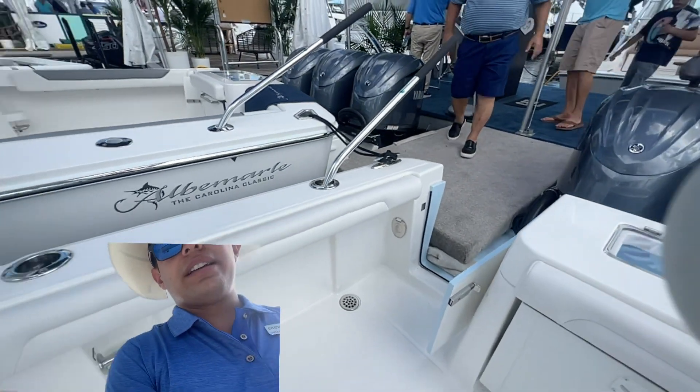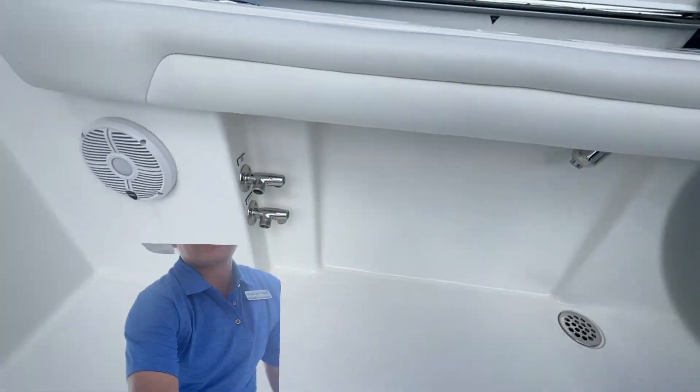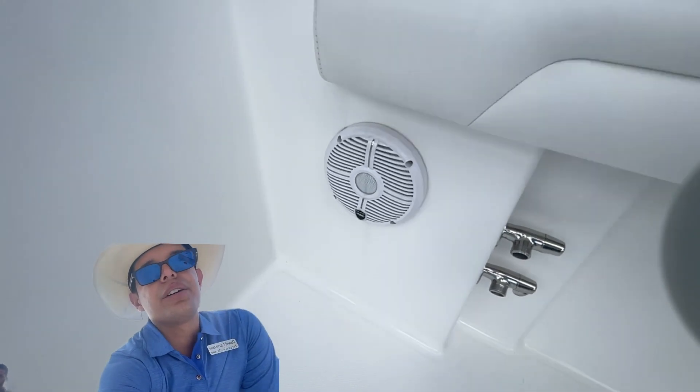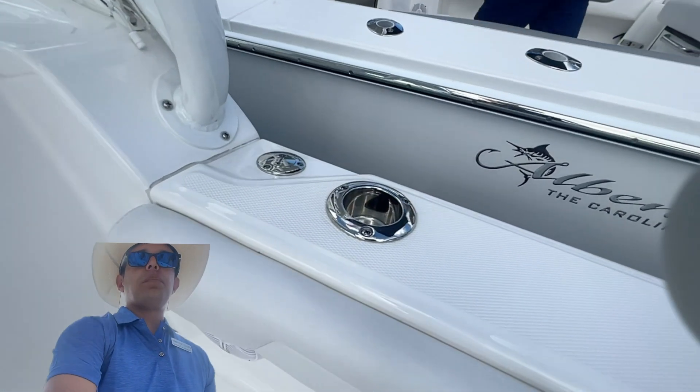Very large live wells on the transom. We've got a fresh water shower right there, fresh and raw water spigots right here, Wet Sounds stereo, and rod holders.